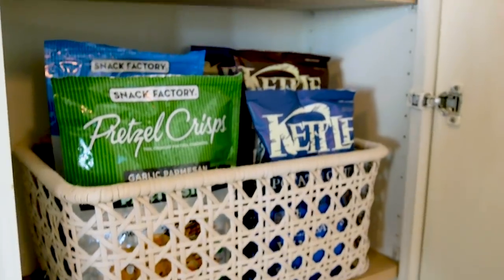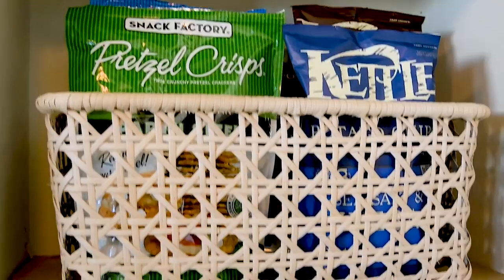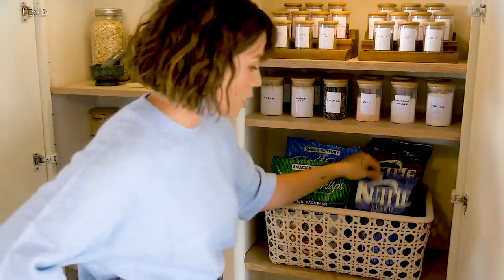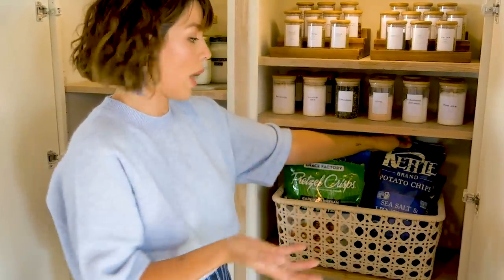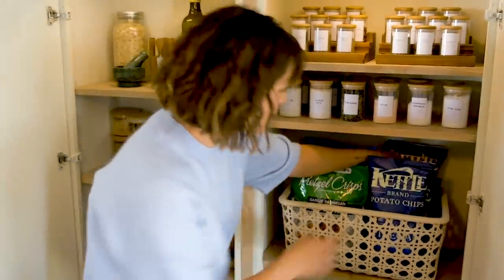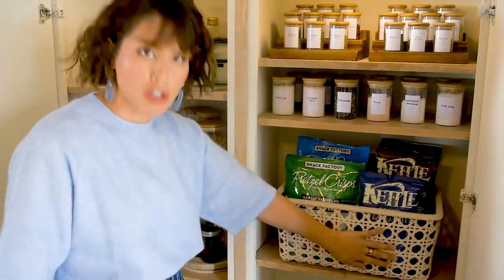This is probably the main food source that I have. I really just love chips — specifically sea salt and vinegar. I don't know why I don't have six bags of these because I go through one a day. We have different types of chips for any feeling that I'm having, but this is the chip basket. It's also a separate shelf for chips.